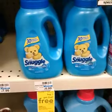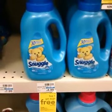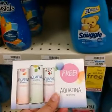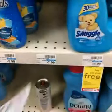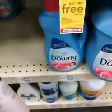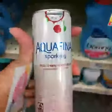That is an awesome price for Snuggle. While you're here, if you got your free Aquafina Sparkling Drink coupon, they carry them here. I went ahead and picked out what looks like is going to be my favorite, and that is the Black Cherry Dragon Fruit.